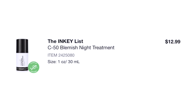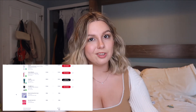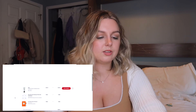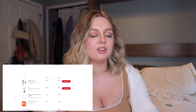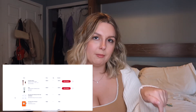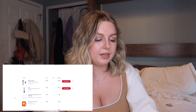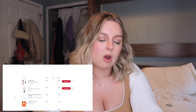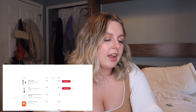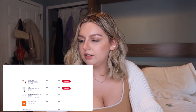The Inkey List C50 Blemish Night Treatment — I think I used it a couple times but didn't know what I was doing and honestly still don't. I still own it and I still love it — I actually think it came back into stock and that's why I bought it. I did use it today and I'm very happy with it. The Belif Problem Solution Cleansing Foam — I still own it but I don't reach for it often because I believe it had some ingredients that I just don't want to mix with others.